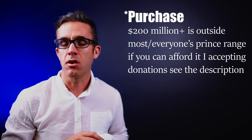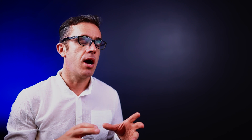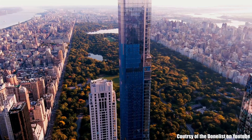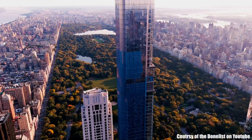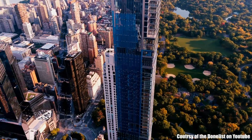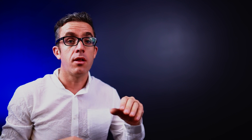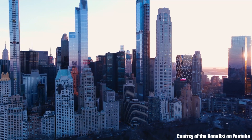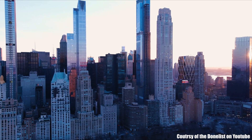Central Park Tower is the tallest residential building in the world, as that's what it's solely constructed for. It's also home to one of the highest residential apartments you can afford, with the highest apartment at roughly 450 meters and a terrace at about 430 meters, with magnificent views over Central Park. The total building height tops out at roughly 473 meters — taller than the roof of One World Trade Center.